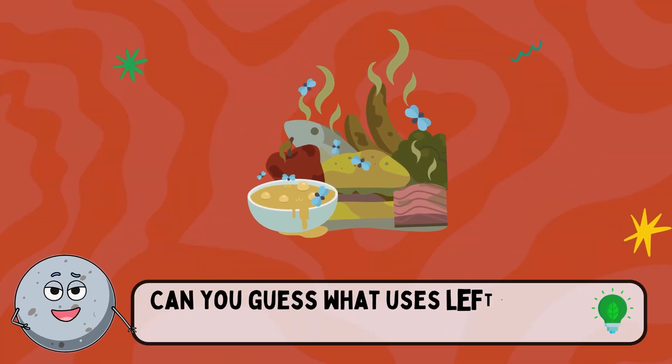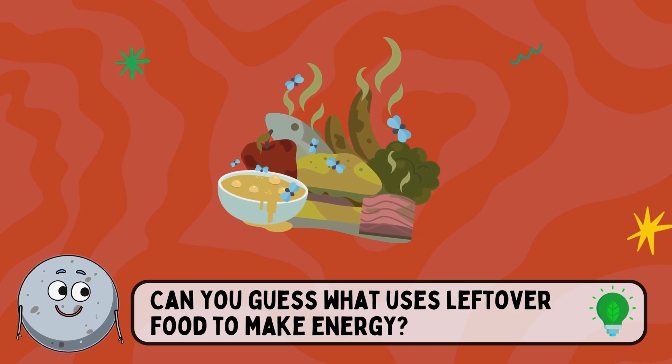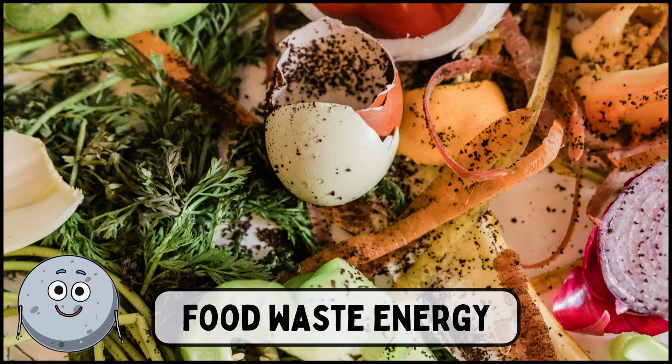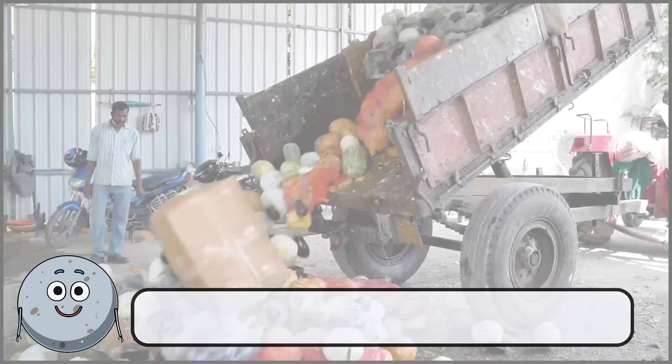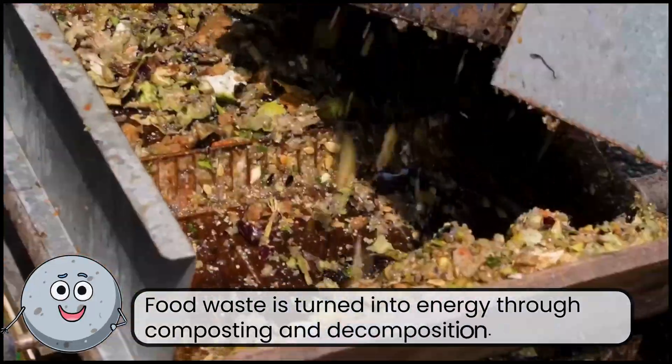Can you guess what uses leftover food to make energy? This is food waste energy. Food waste is turned into energy through composting and decomposition.